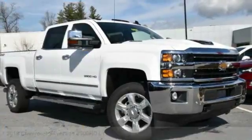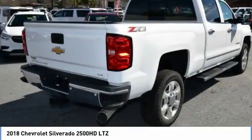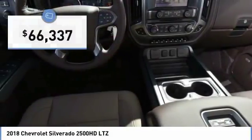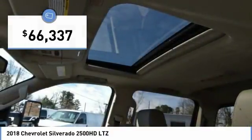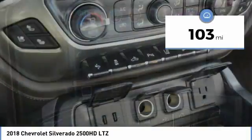Stop by and take a look at the 2018 Silverado 2500 HD. This pickup truck pulls unlike any other and is priced below $70,000. This vehicle has less than 200 miles. Here are some of this vehicle's great options.